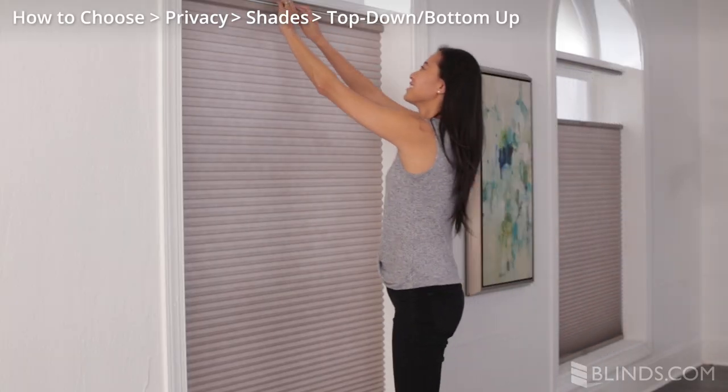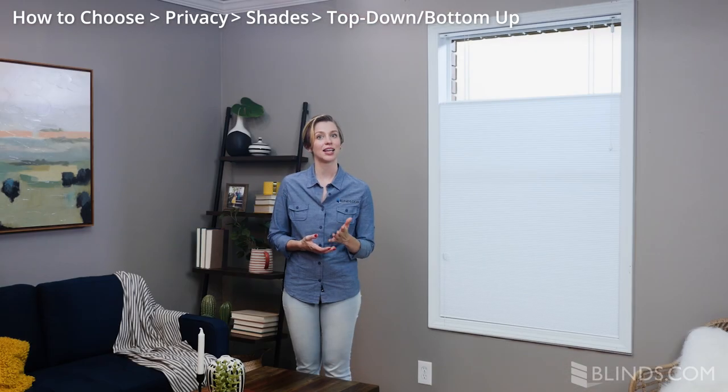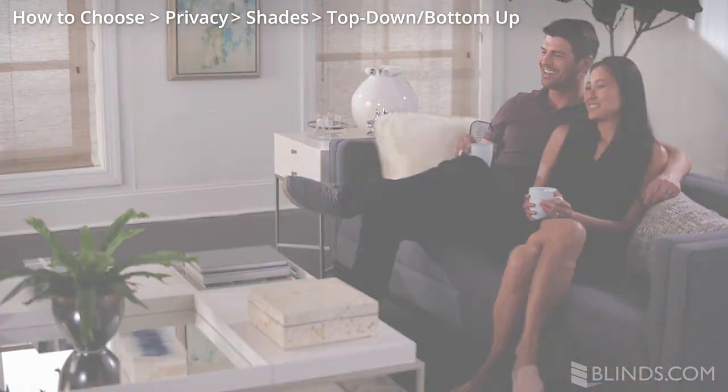The popular top-down bottom-up option, available on many shades, allows you to maintain privacy below while letting light in from above. This means you still get to enjoy your view while keeping other people from seeing inside your home.